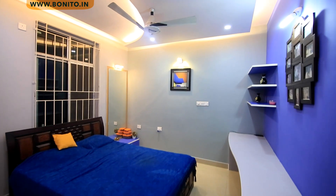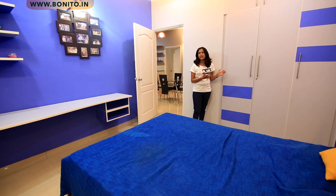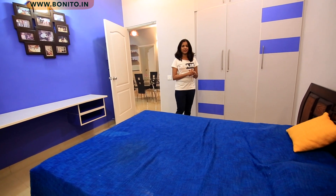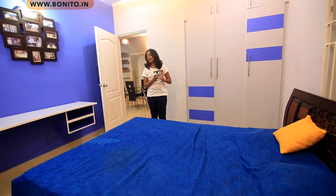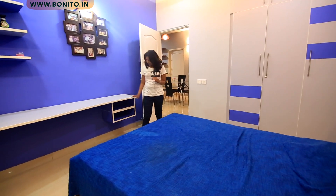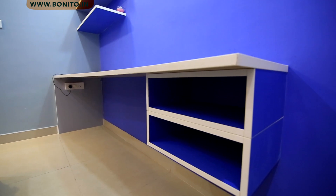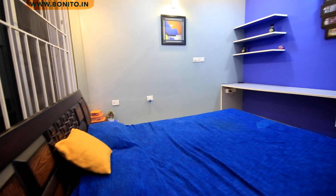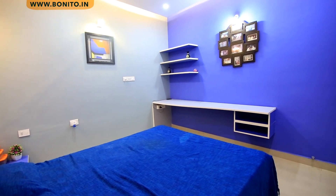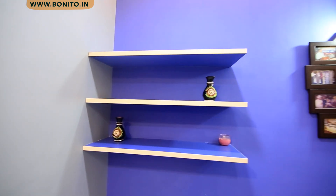We are now entering the master bedroom and what you see here is the wardrobe of the master bedroom — this is an openable wardrobe. We have followed a blue and gray theme in this room. On this side we have the study unit. This is the top ledge of the study unit, and here you have the storage for the study. This is made in such a way that in future it can be converted into a TV unit as well — you would put the set-top box and DVD player over here. These are a few ledges for either books or artifacts.